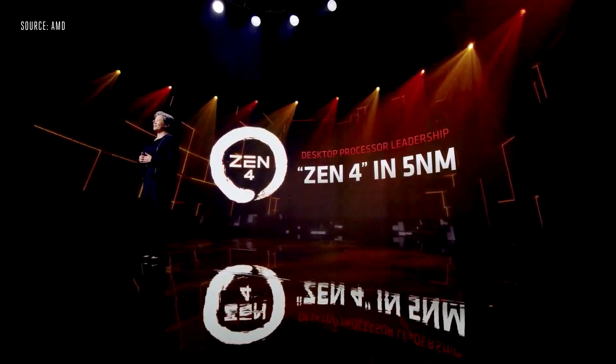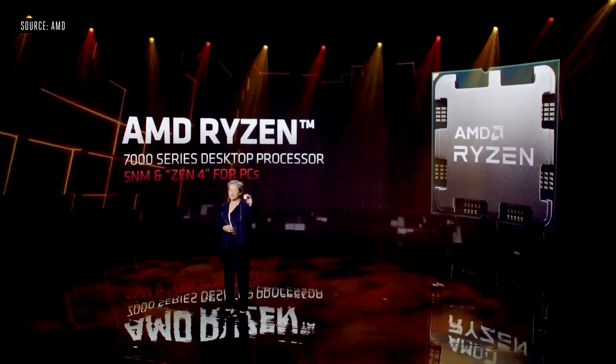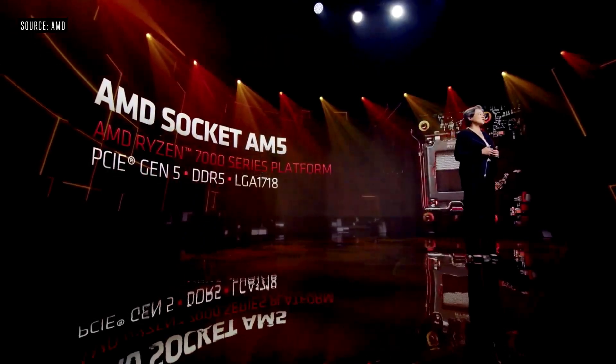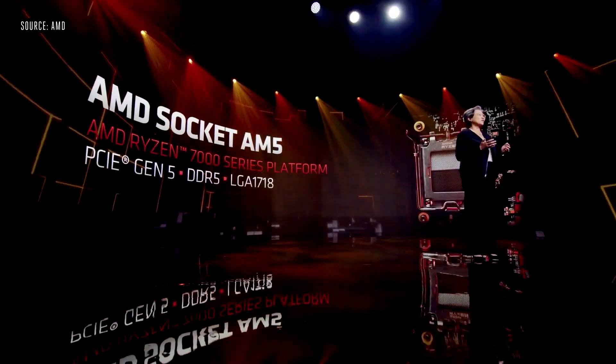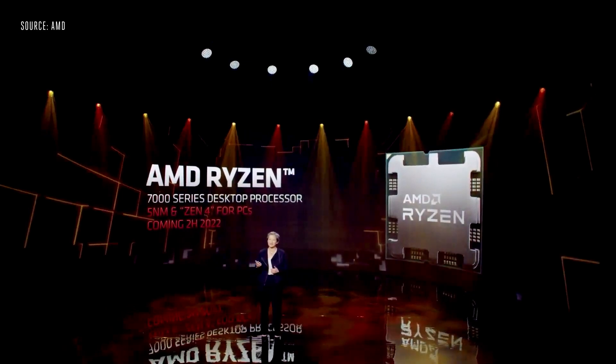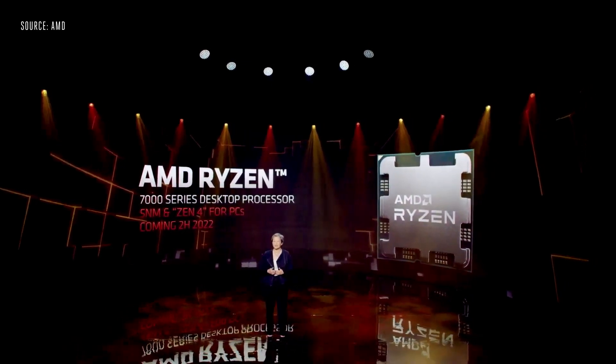Zen 4 is the next big step, built on 5-nanometer process technology. Zen 4 will extend our performance and performance-per-watt leadership in desktop PCs. This is the all-new 5-nanometer AMD Ryzen 7000 desktop processor — it's currently running in our labs and the performance looks incredible. In addition to the new Ryzen 7000 CPUs, we're introducing an all-new AM5 platform featuring an LGA socket with support for PCIe Gen 5, DDR5 memory, and much more. We're on track to bring Ryzen 7000 and AM5 to market in the second half of this year.